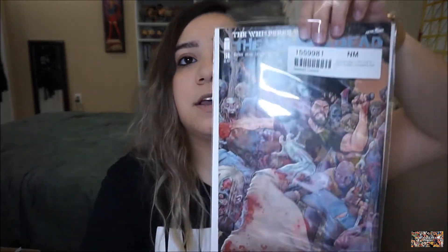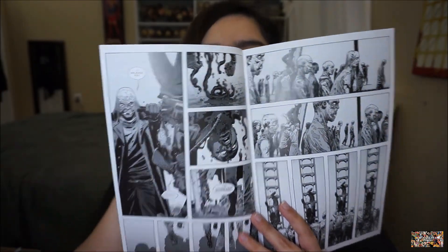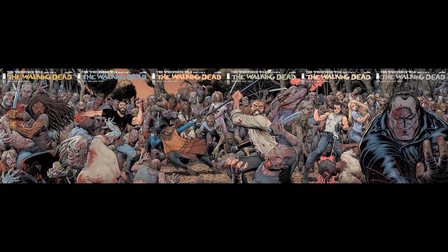Okay, so this is one of the variant covers I needed — cover B. This is a connecting cover, so at the end I'm going to connect all of these together with the other Whisperer War covers. This is part two of the Whisperer War — you can see Jesus fighting. I just opened it and the water tower scene is right here — if you guys haven't read it, you need to. This is part three — Andrea shooting walkers and Whisperers.